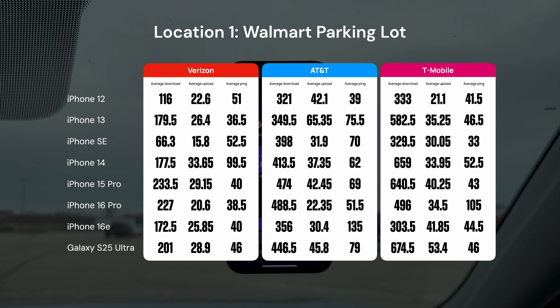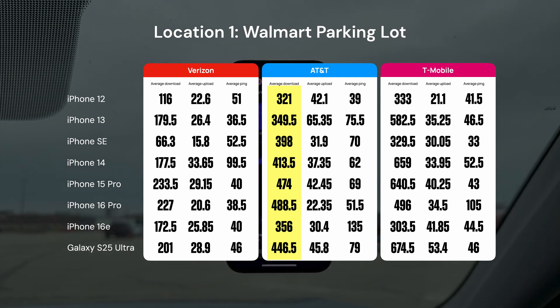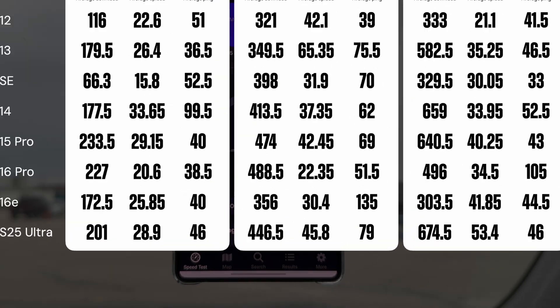On the AT&T network, we can see a lot of improvement generation over generation for download speed, but we can also see how that improvement streak broke with the iPhone 16e, which overall got the closest results to the iPhone 13 and iPhone SE — both of which are pretty old. Upload speed and ping are kind of all over the place. If I had to crown a winner for the AT&T network, I'd say the iPhone 15 Pro because it's overall a great balance of download, upload, and ping.